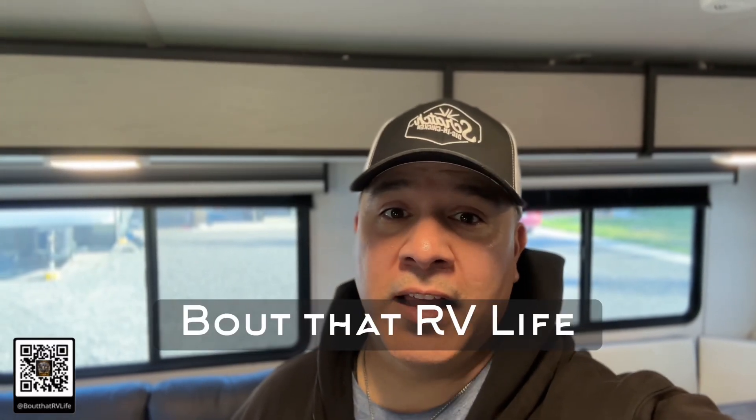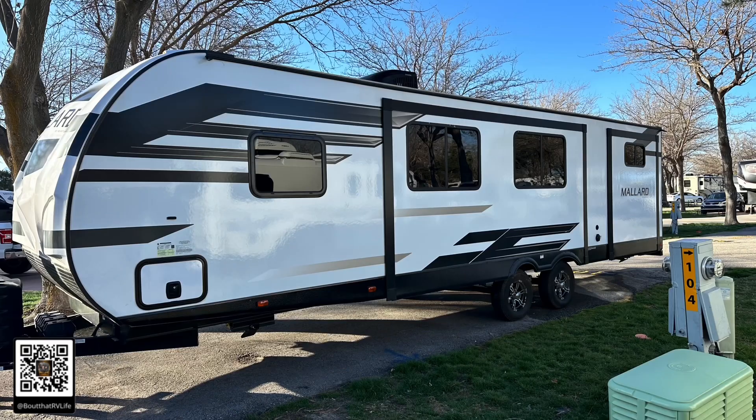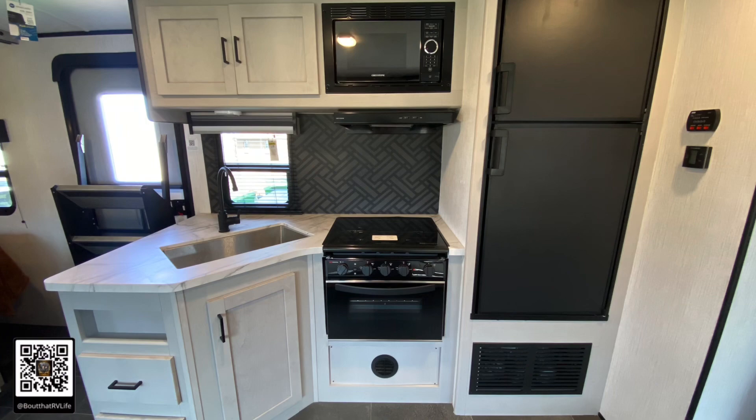Hey, Lewis here from About That RV Life, and I am so excited today. We are going to show you the 2022 Heartland Mallard 32-foot bunkhouse that we just got on an RV rental agreement co-assignment. This unit is gorgeous and beautiful — everything is upgraded with all the nice features. It's a beautiful rig and I'm excited to show you.